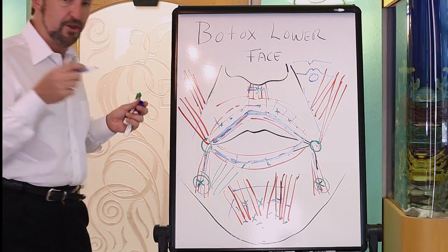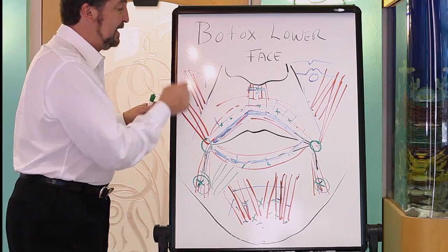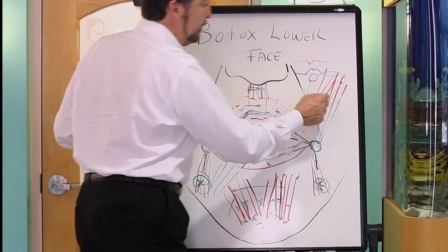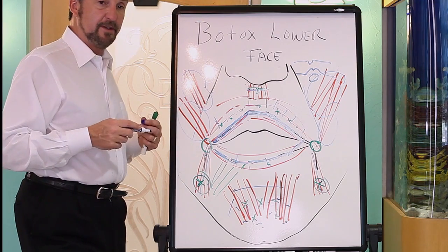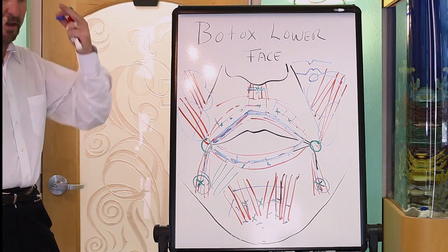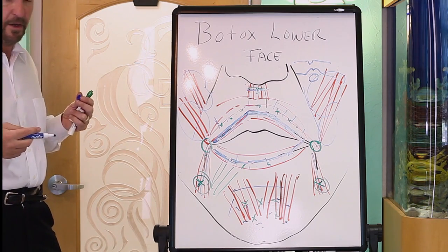There is one set of muscles here you do not want to treat — anything that elevates the mouth. Early on, some practitioners were weakening those muscles to address nasolabial folds, but do not do that. The face will droop and it does not look good.